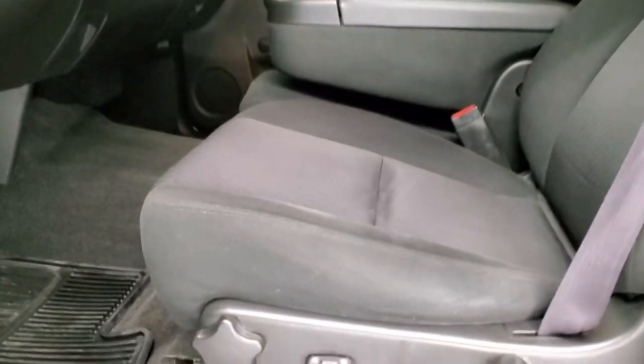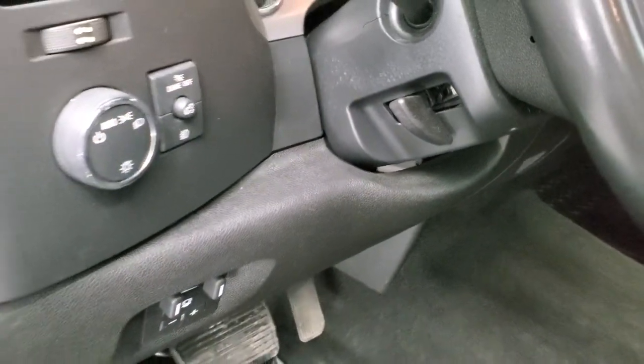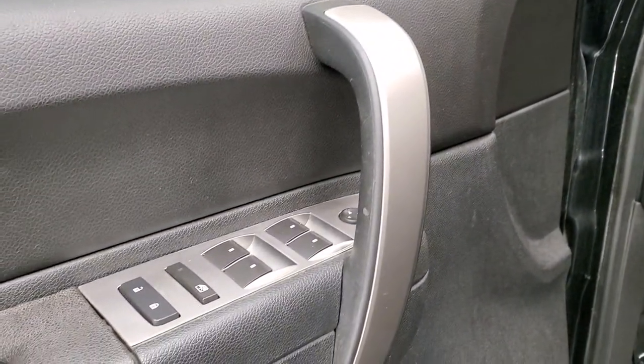Power mirrors. The LT1 package gives you the black cloth interior. No rips or tears on the seats — they're in really nice shape. Power driver seat, factory all-weather floor mats, factory brake controller, auto headlamps, information center controls, power windows, power locks, and power mirrors.